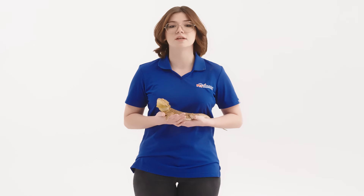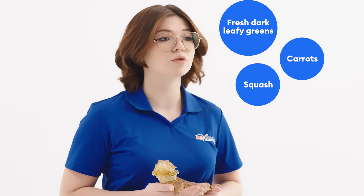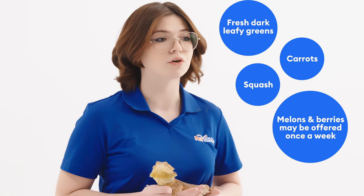A multivitamin should be offered once weekly with juveniles and once every other week for adults on a day they do not receive the calcium supplement. You can also offer them fresh dark leafy greens, carrots, and squash daily while fruits like melons and berries may be offered once a week.